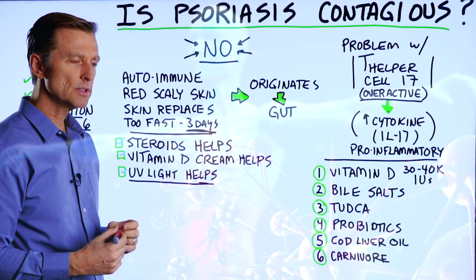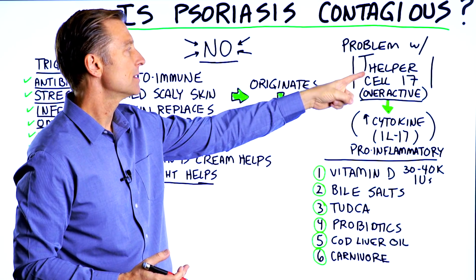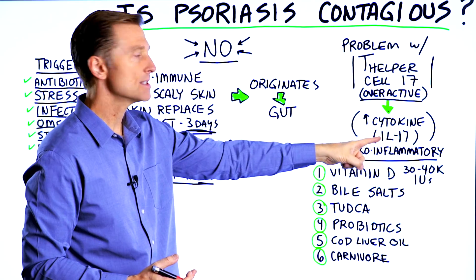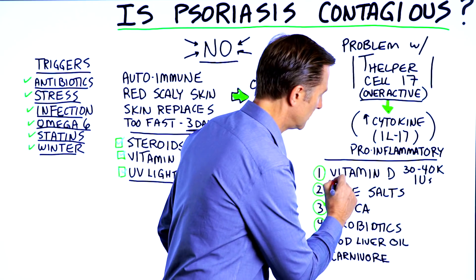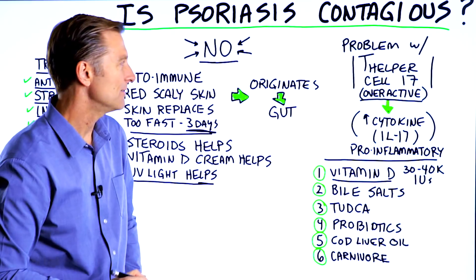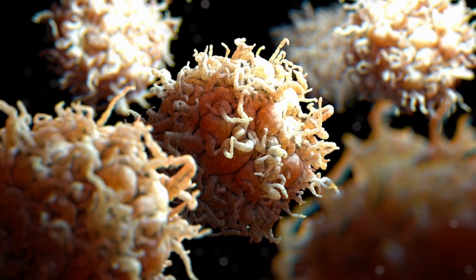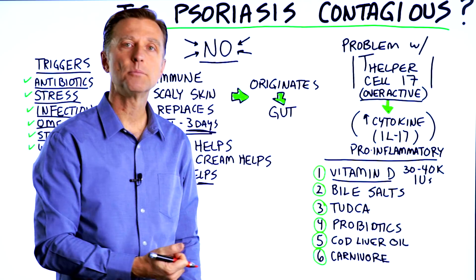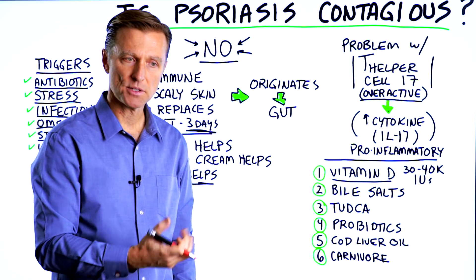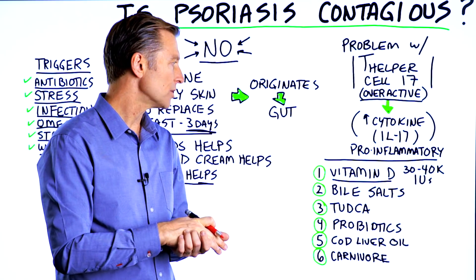I did a real huge search on what could suppress this cell and the cytokine. And guess what came up? Vitamin D. What does vitamin D have to do with that? It helps modulate, calm, and control an overactive immune system. So vitamin D is very important in helping to minimize the side effects from autoimmune conditions.